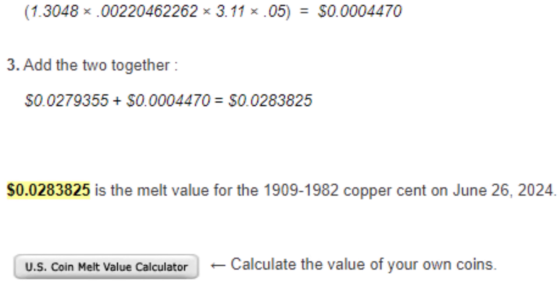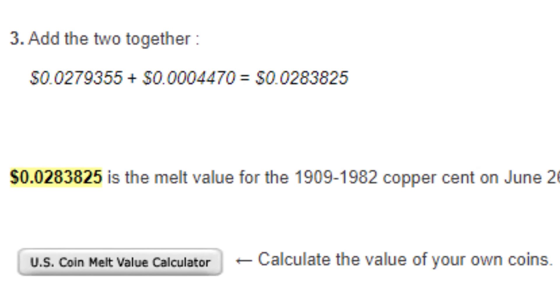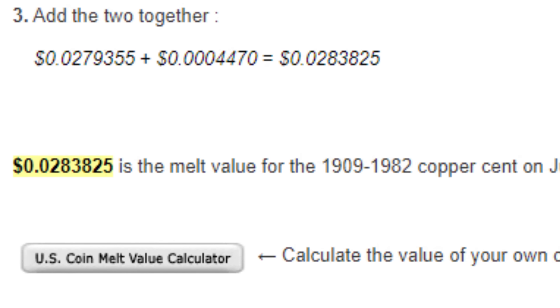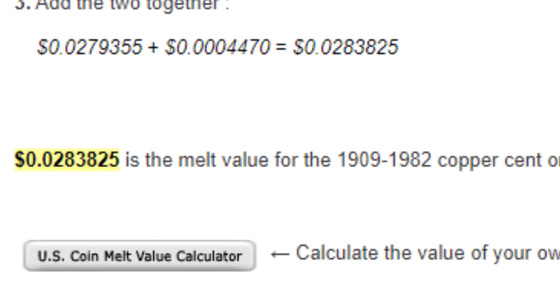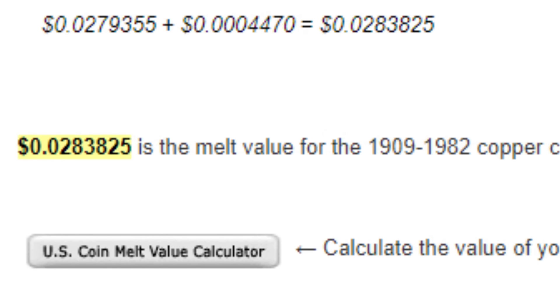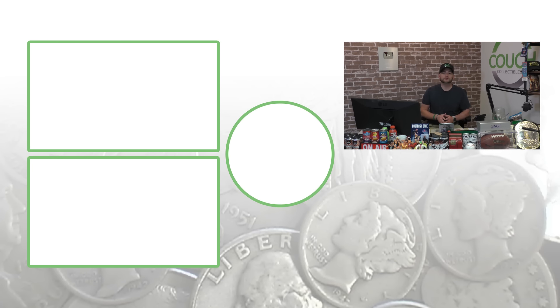Down the road, if the U.S. ever eliminates the penny like Canada did, copper pennies would be worth more when cashed in due to their copper content. Whether collecting copper pennies is worth your time is up to you — but the math is in your favor. Check out more coin collecting videos on the channel, hit the links in the comments for supplies, and don't forget to subscribe. This is Couch Collectibles.